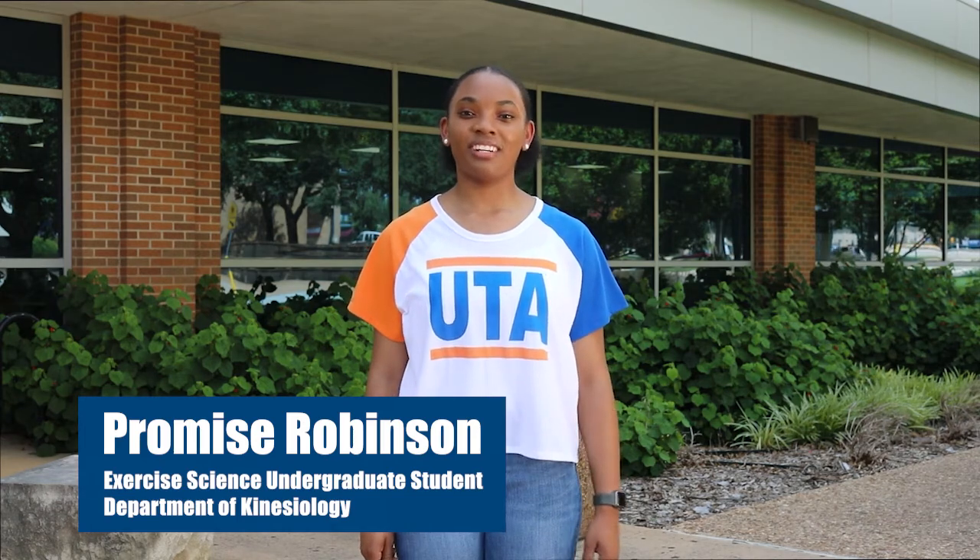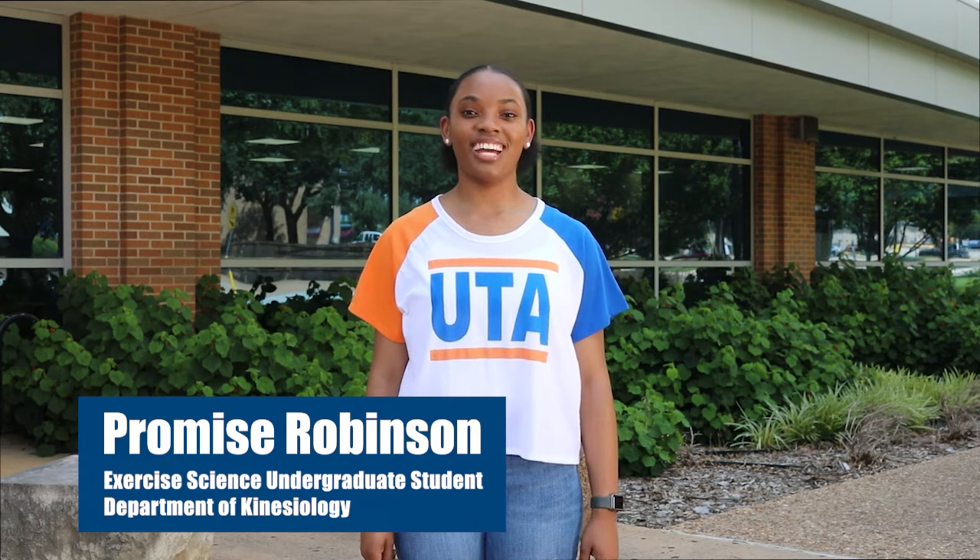Hi, I'm Promise Robinson, and I'm an exercise science undergraduate student here at UTA. Join me as we take a tour around some of our most popular and utilized facilities for academics, research, and our community programs in the Department of Kinesiology.